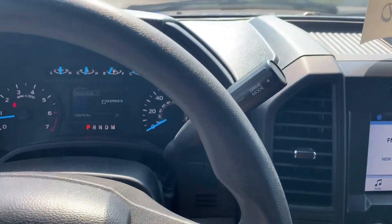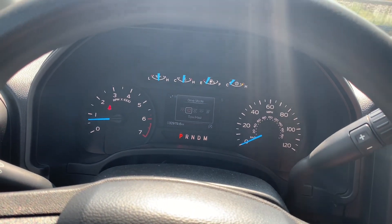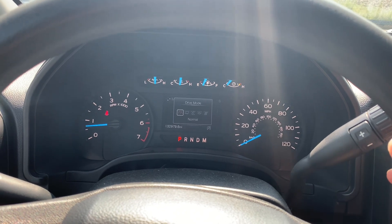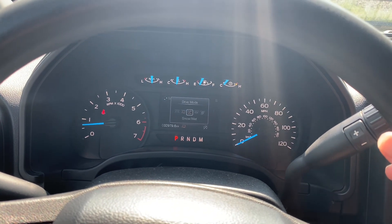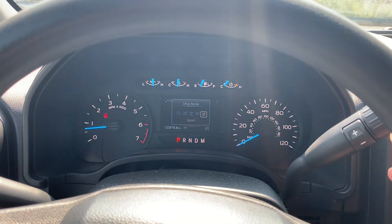This one also has five different drive modes. You've got your shifter here and if you push the button on the end of the shifter you can cycle through those different modes. The five modes are: Normal, Tow/Haul, Snow or Wet, Eco, and Sport mode.